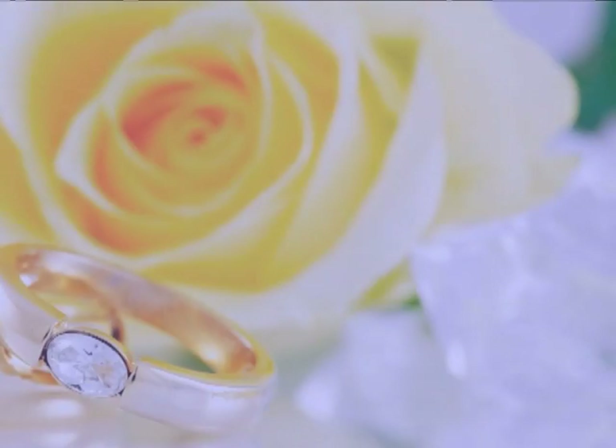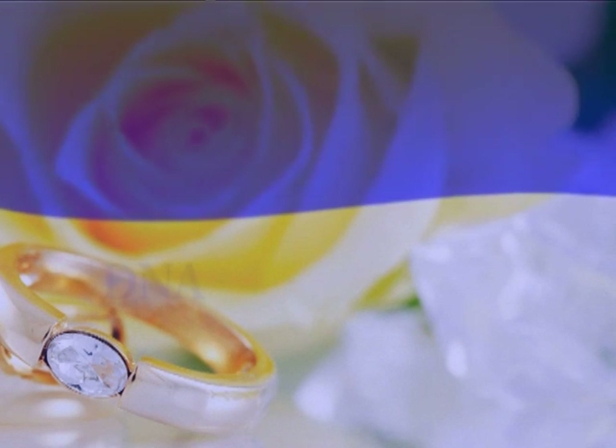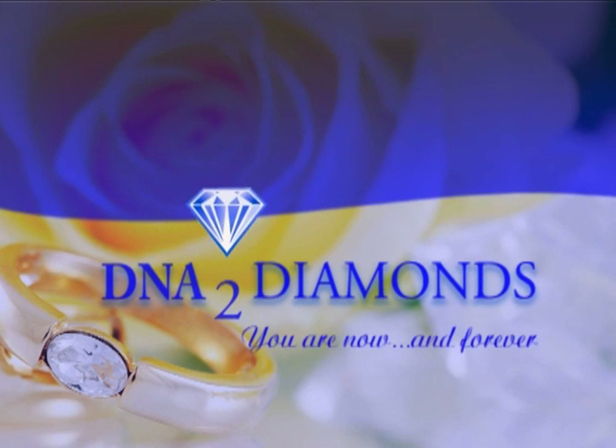Now, you can create your own personal diamonds to commemorate cherished lifetime events — more precious and meaningful because they are not only tied to special celebrations like engagements, weddings, anniversaries, or the birth of a child, but also because they contain forever the essence of those you love.